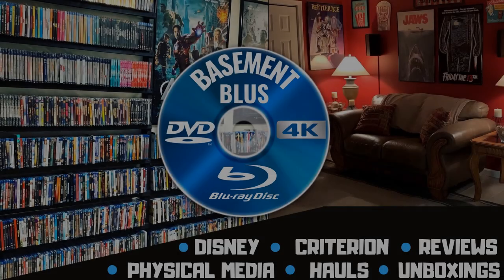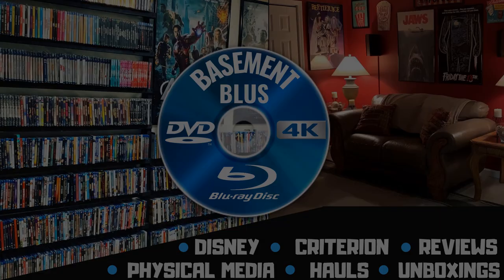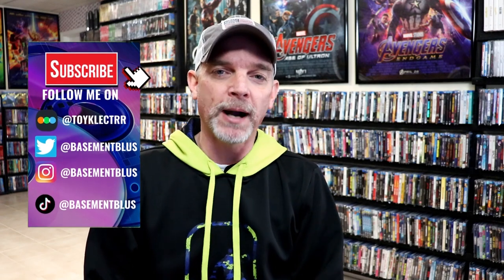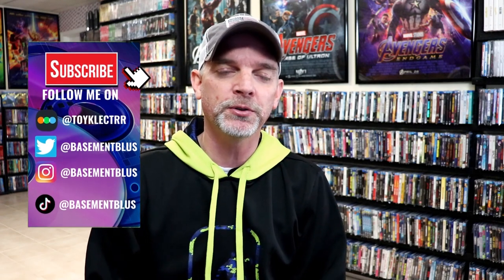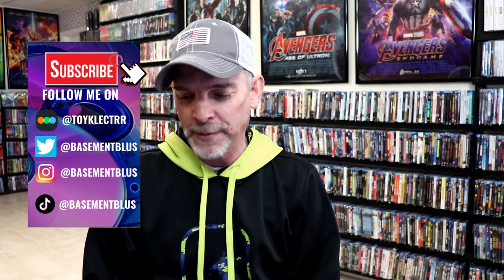Hey, Tony here. Today I'm going to show you my top five box sets that I purchased in 2022. We had some really nice box sets released during the year and I wanted to take time to show you my favorites. I was able to come up with five, which was a little difficult because there were so many good box sets this year. The movies may not be the best movies, but as far as the box sets are concerned, I really like these sets.